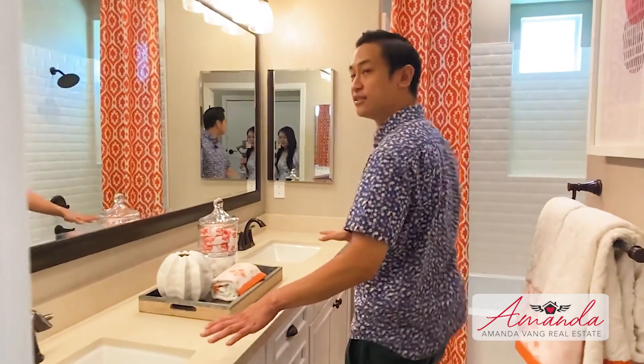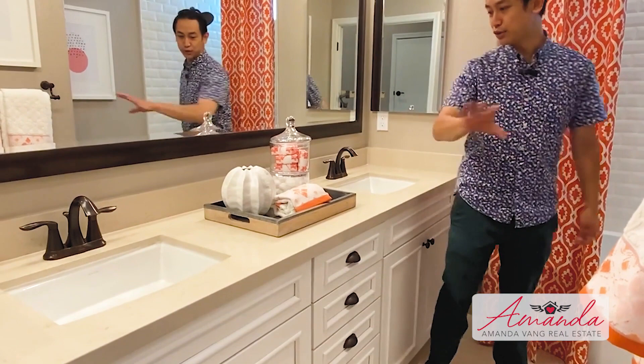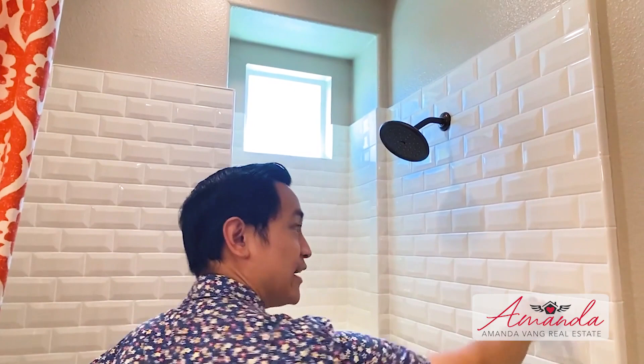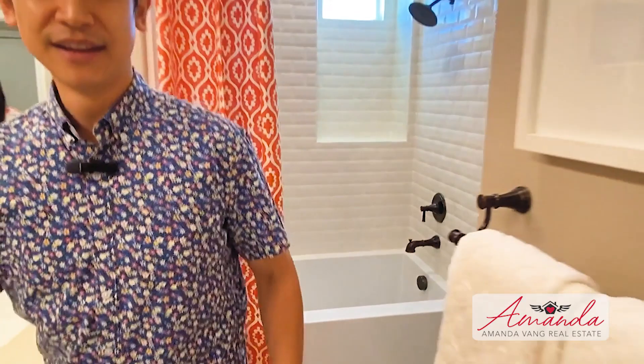I love the subway tile in the shower — I believe in one of our remodel houses we used the exact same subway tile. It's called a bevel edge subway tile and it has a lot of texture and depth, really cool. Looking at the bedrooms: one bedroom right here — I love what they've done with these shelves and paneling on the walls.